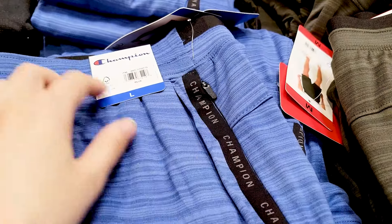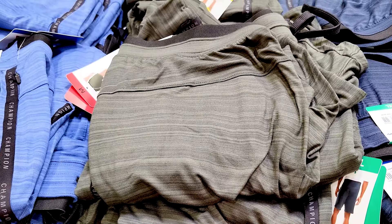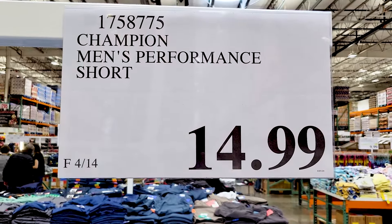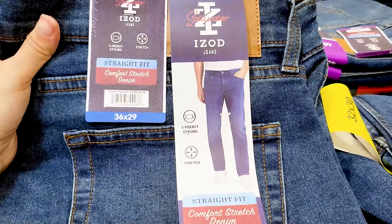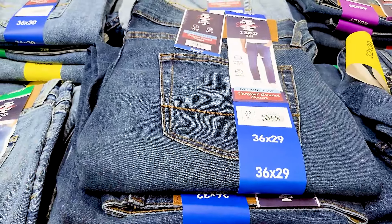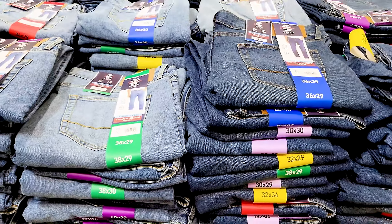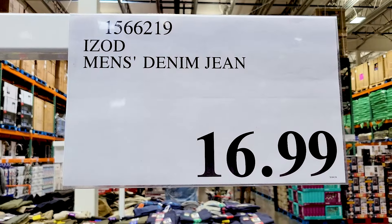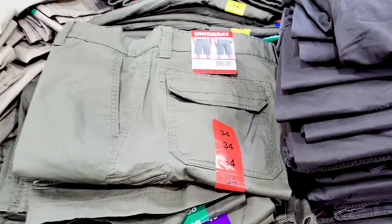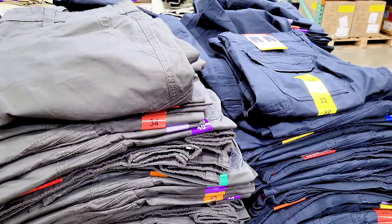The Hurley trunks are already on clearance, so they must have had limited quantity — I didn't see them last month. There are also Champion athletic shorts in a few different color options for $15. Then there are IZOD jeans in two color options for $16.99 — again, a really good price since jeans can be so expensive, and Costco always has great prices on clothes.